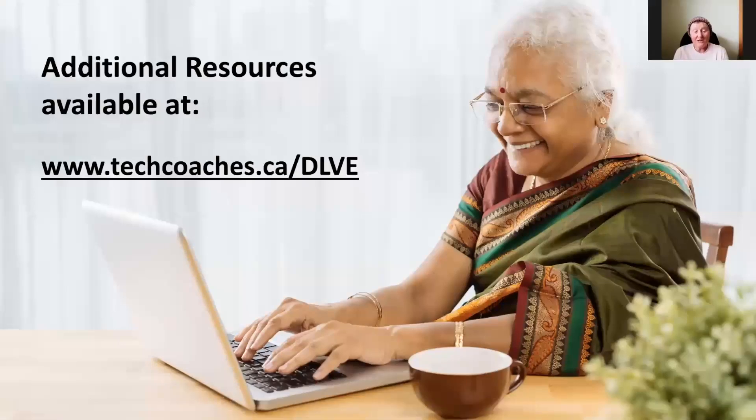If our presentation today has inspired you to learn more about these and other smartphone functions, please check out the website for more information at www.techcoaches.ca. And while you're there, why not sign up for the Tech Coaches monthly webinars to keep up with your digital education.